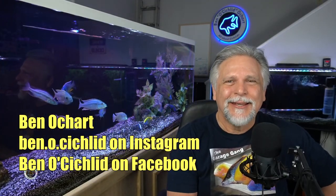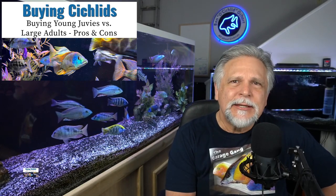Hello YouTube friends, Ben Orchard here. Thank you so much for tuning in. Today's video is about whether or not you should buy your cichlids as young juveniles or whether you should buy them as large, mature, colored-up adults. Let's get into the pros and cons, the advantages and disadvantages of buying them each way, and get into my conclusions at the end of today's video.